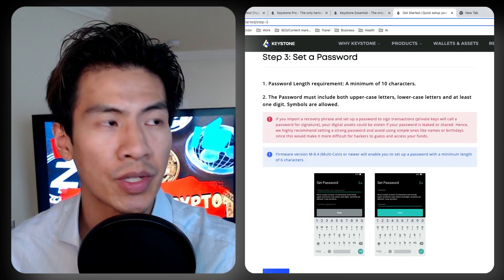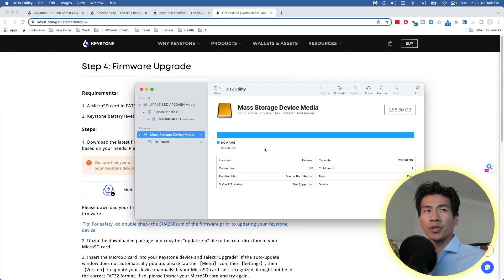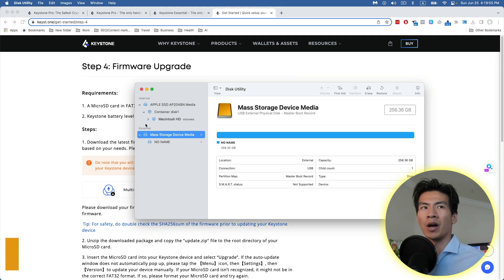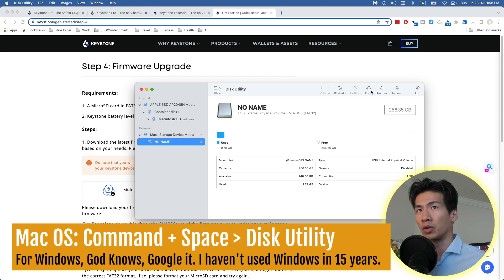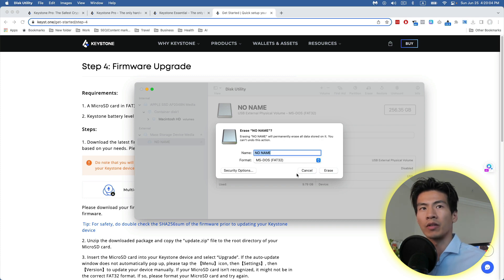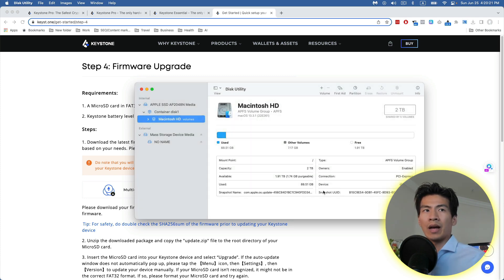Next, step three: set a password like any sign-up. Then step four is the firmware upgrade, which requires your micro SD card. Since mine was already used, I'm going to format it to FAT32 MS-DOS, leave it as 'No Name,' click Erase, and let it do its thing.